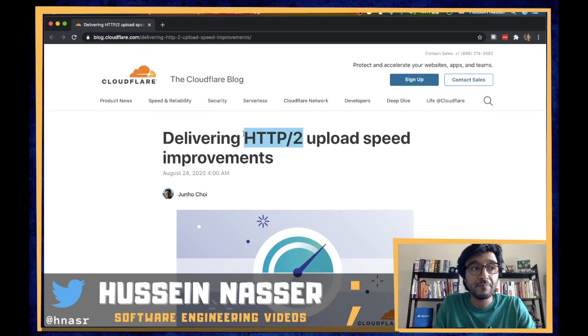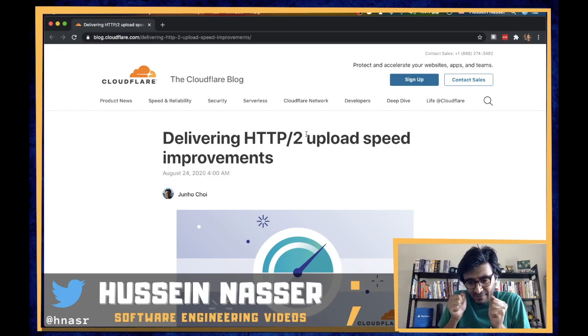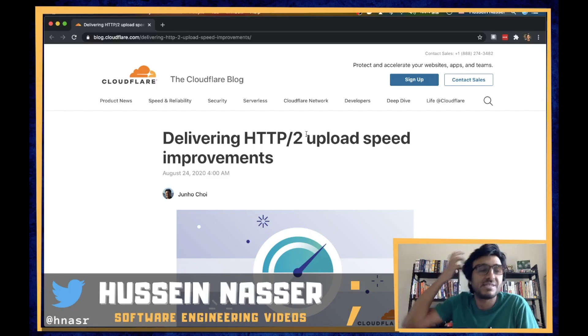I'm going to discuss the limitation in HTTP/2 when it comes to upload speed — not download, we figured that out a long time ago. You'll notice that even with a huge upload bandwidth, HTTP/2 can only do so much. That's the nginx implementation, and I'm pretty sure all proxies have this limitation.